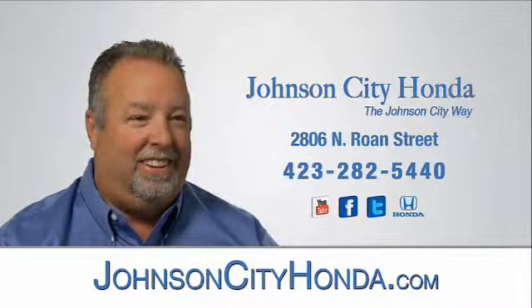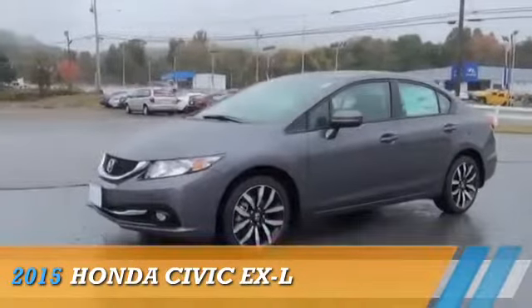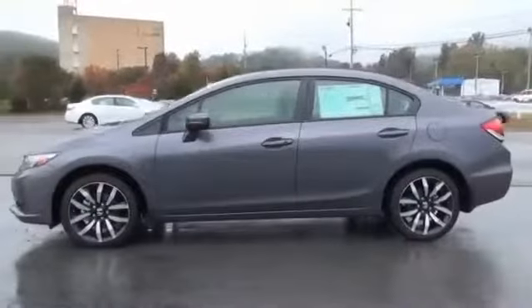Johnson City Honda. This could be the vehicle you're looking for. Powered by a 1.8 liter 4-cylinder engine and an automatic transmission.